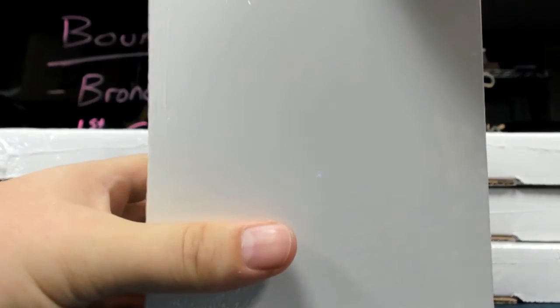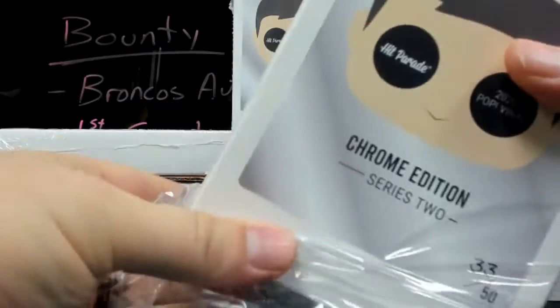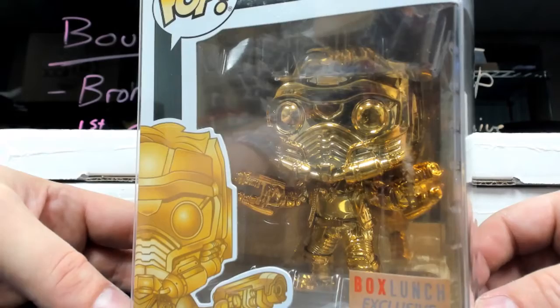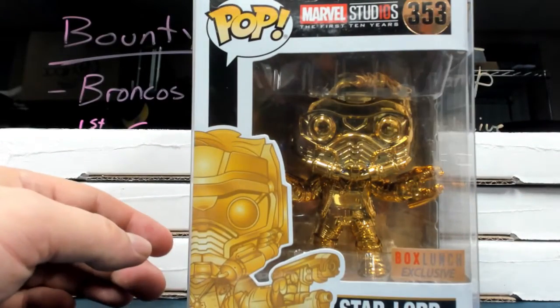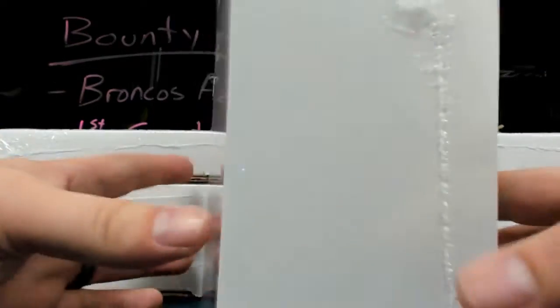33 out of 50. The joy is priceless — Box Lunch exclusive Star Lord. 47 out of 50.